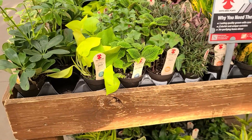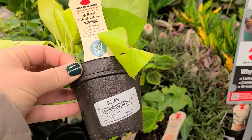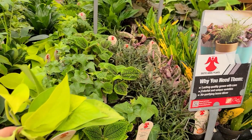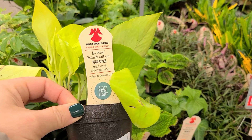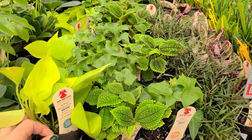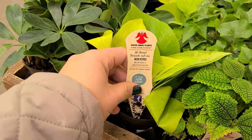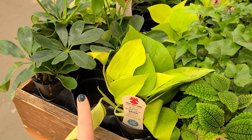Right here in this section they typically have smaller plants which are less expensive, so if you're newer to houseplants this would be a good size to try. They're about $5.48 and there's quite a selection. This particular one says it's low light, which in my case is great because I don't have a ton of light in my home. This one's beautiful — it's called a neon pothos, a low light plant with a trailing habit and a really pretty vibrant yellow color.